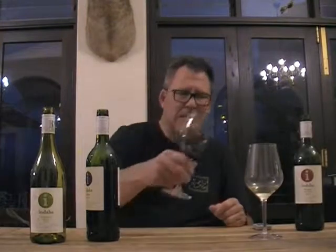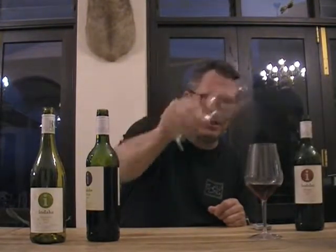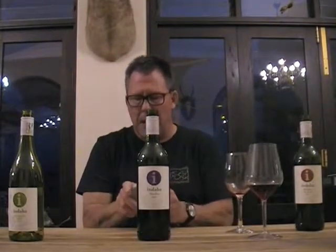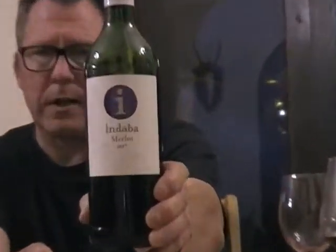Now we're going to the 2017 Indaba Merlot. This is all Western Cape — that's a big appellation. They can draw from a lot of different places on the Western Cape, kind of like the Columbia Valley. It's a lot like the Columbia Valley.